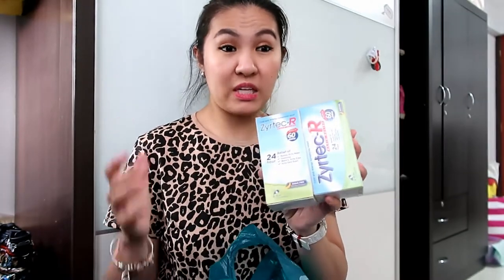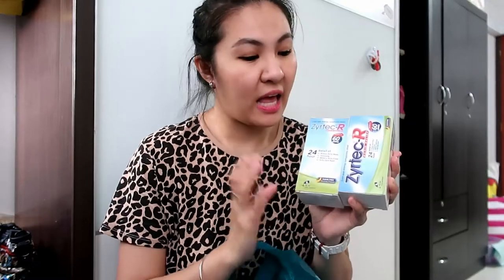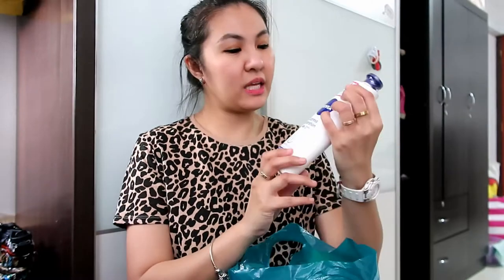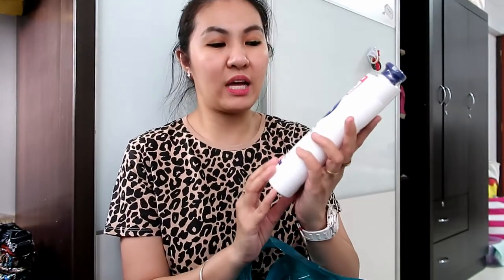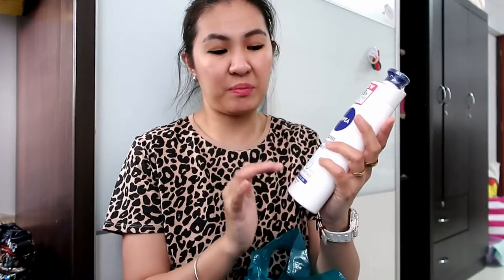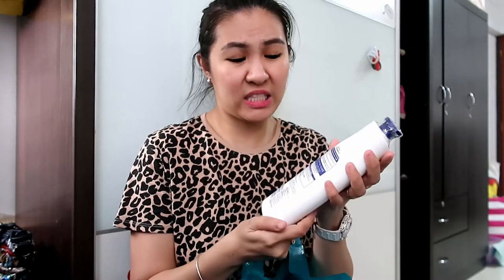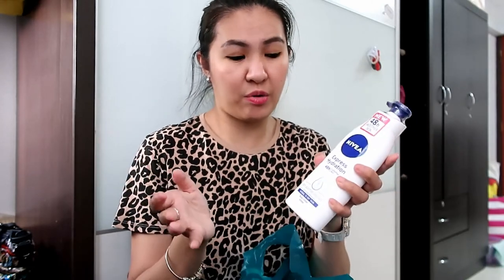Sometimes when a small insect bites my boy, his eye just swells up. It's already happened several times. The doctor always recommends Zyrtec and it's super effective for us. Next is Novia Express Hydration 48 hours — this is the recommended lotion for my kid because he has dry skin, sort of eczema. We got a separate shower gel for him, and this one is his lotion.